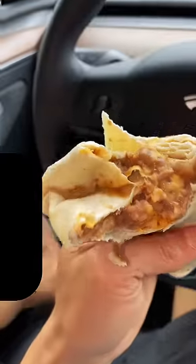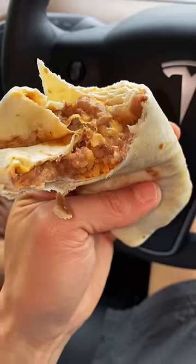This one definitely has cheese, it even has rice. Overall, value-wise, Taco Bell for the win. It's just so good, it's really great.